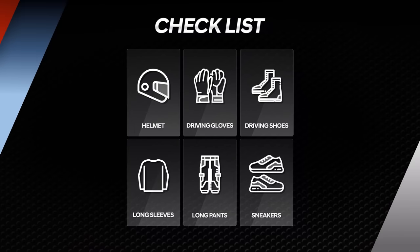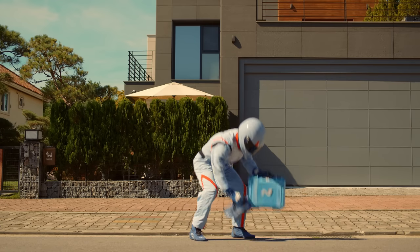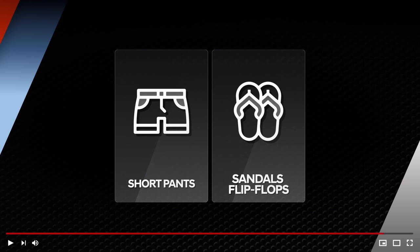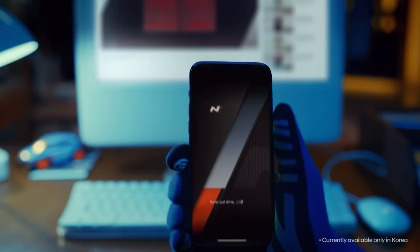First, start off with a checklist to make sure you have everything ready — you wouldn't want to leave anything out. Safety gear is the most important of all. You will need a helmet, a pair of driving gloves, and driving shoes. Long sleeves and pants are recommended; sandals or flip-flops are prohibited for safety reasons.